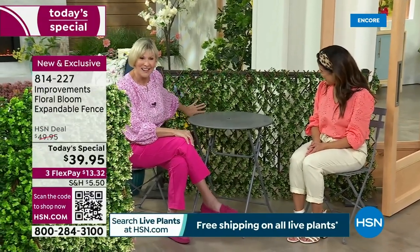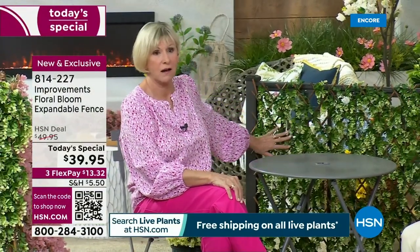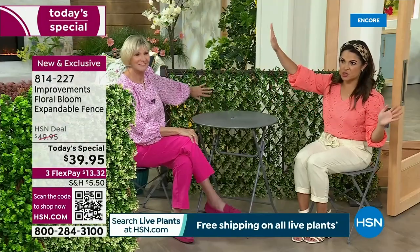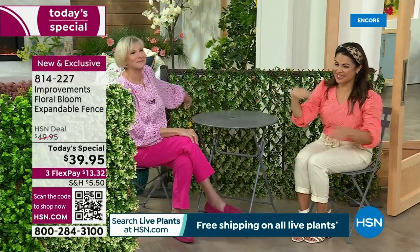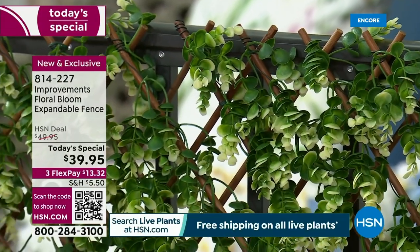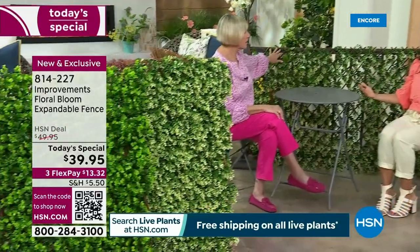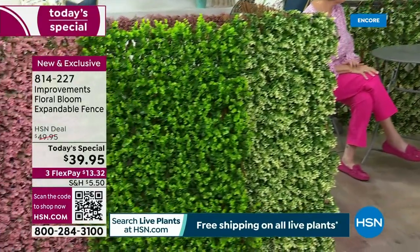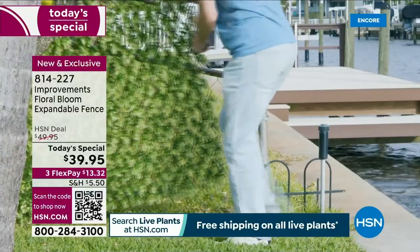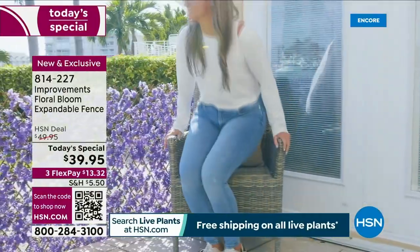We've got this gorgeous fence — this happens to be the ivory — and you can see how the beautiful green and ivory work together. Maybe it's on a balcony right next to your neighbor, and it can be kind of awkward — you want a little privacy. You could put it to the side as well. Think about using this inside, too — maybe you've got a sunroom and you want it to look like a living wall, but with no maintenance, no bugs, no watering restrictions, no light to worry about, no temperature concerns.